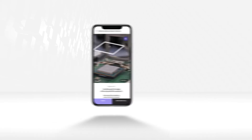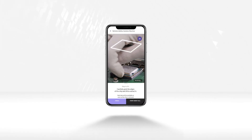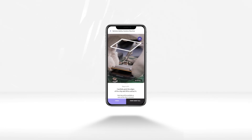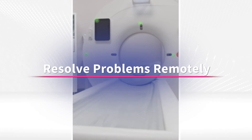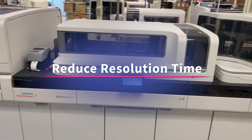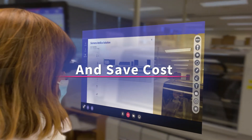Jason is able to successfully complete the CPU repair and by utilizing CareAR with ServiceNow, he was equipped with the necessary information and tools to do the job quickly and efficiently. Resolve more problems remotely, deflect costly dispatches and unscheduled visits while reducing resolution time and support costs. At CareAR, this is our mission.